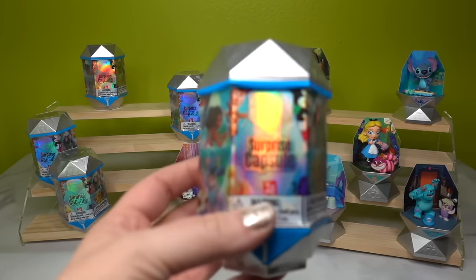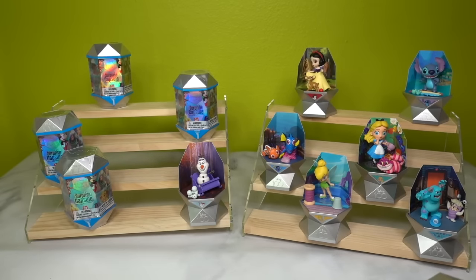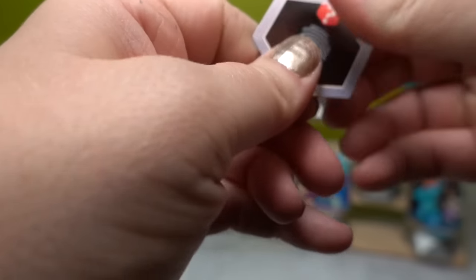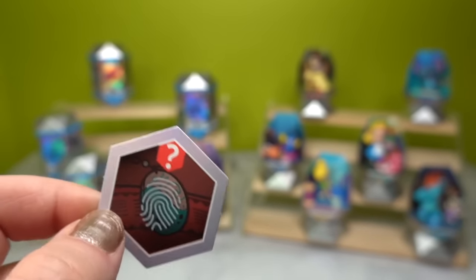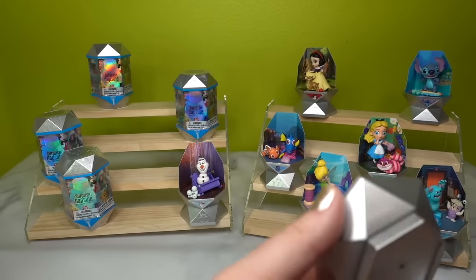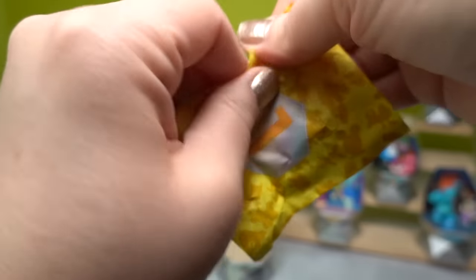Number eight — I think we have Moana of Motunui on our hands. The warm thumb clue — I call it the warm thumb clue — reveals that is the heart of Te Fiti right behind that little thumbprint. She's got some sand she's standing in. Here is the background of her little capsule, and number one, let's see her accessory.